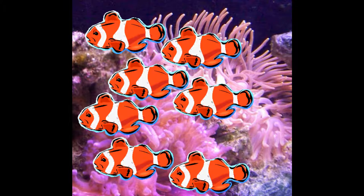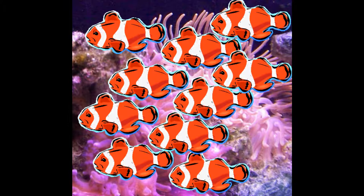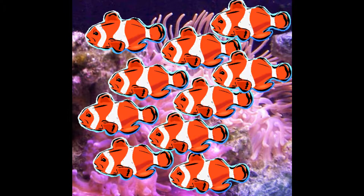Later that night, the son fish brought over three of his friends. Now how many fish were in the anemone? Seven fish plus three fish equals ten fish. There were ten fish in the anemone.